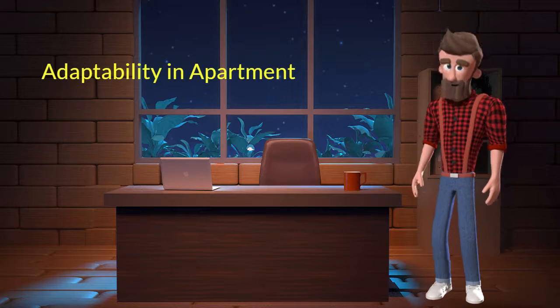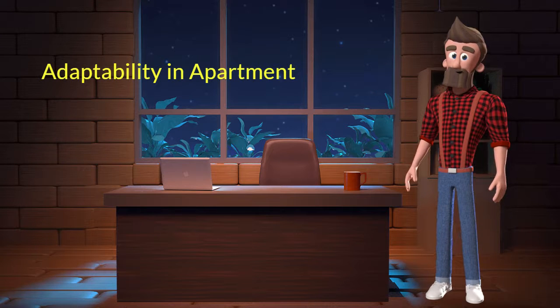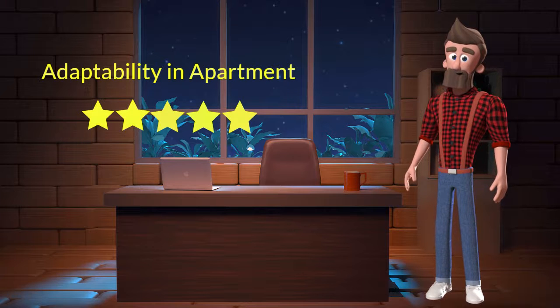Adaptability in apartment. This dog breed has a good adaptability in apartments. I will rate it 5 out of 5 for its adaptability of living in an apartment. If you are planning to adopt this breed for your apartment, then don't worry — this breed will adapt very well in your apartment.